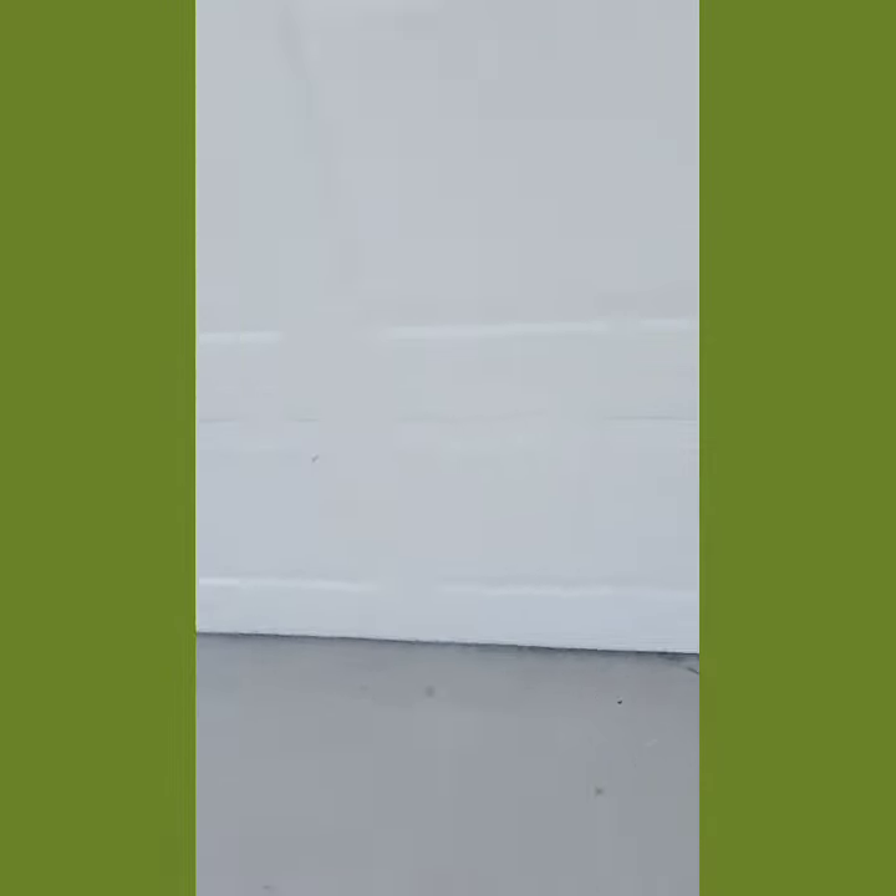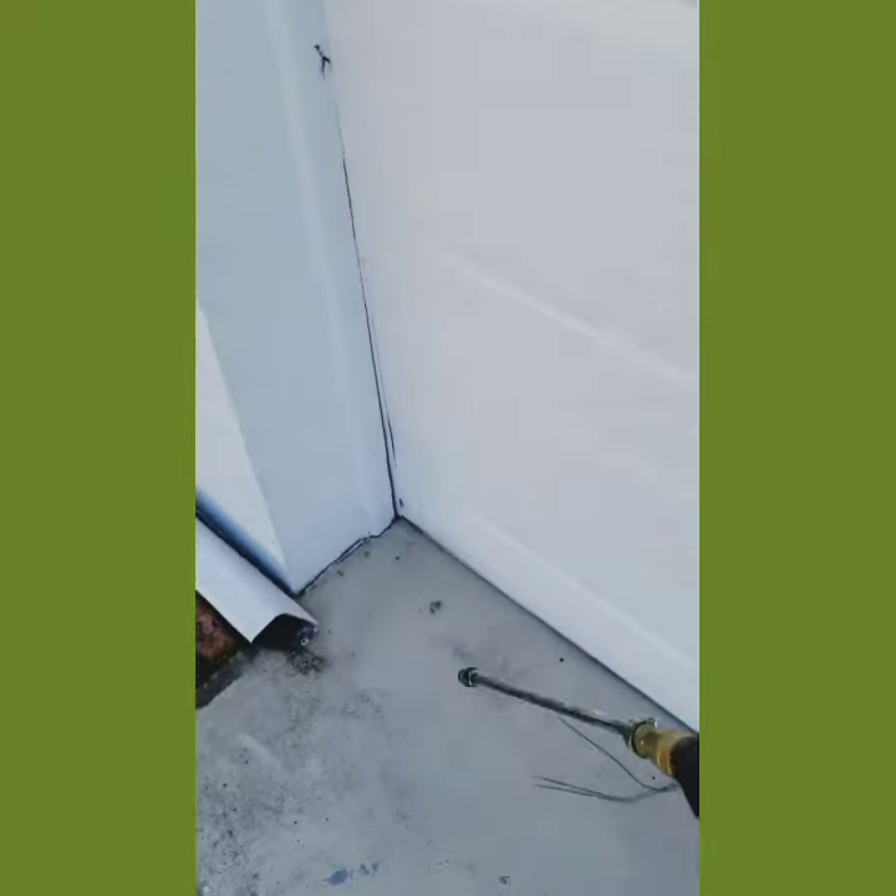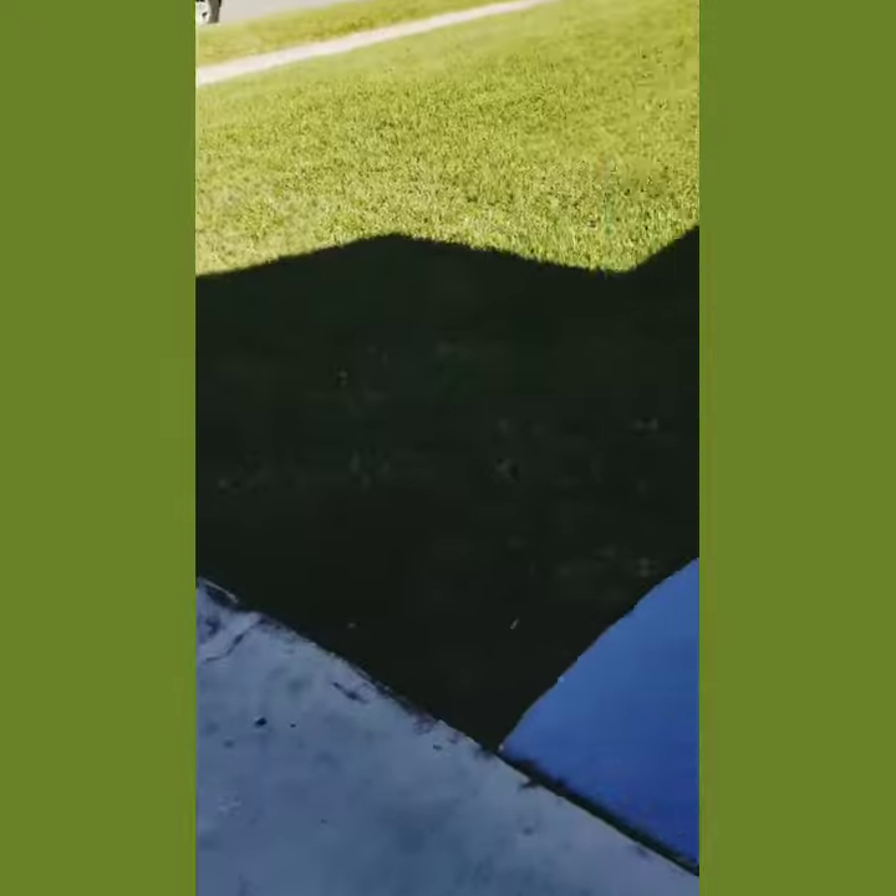We make sure that we cover all the areas where pests may enter, like underneath the garage or on the side here. We do a good job here. Let me walk you guys back to the truck.